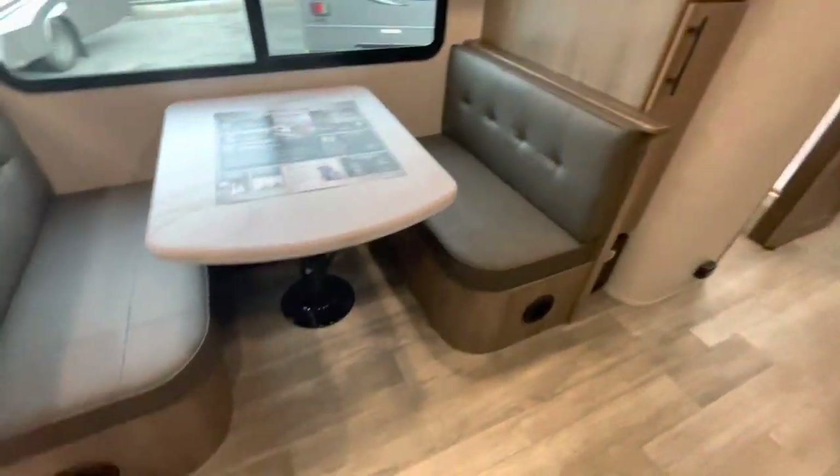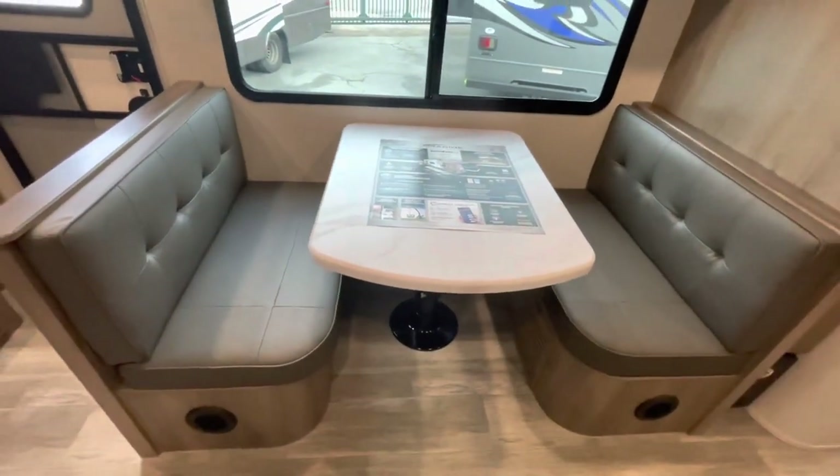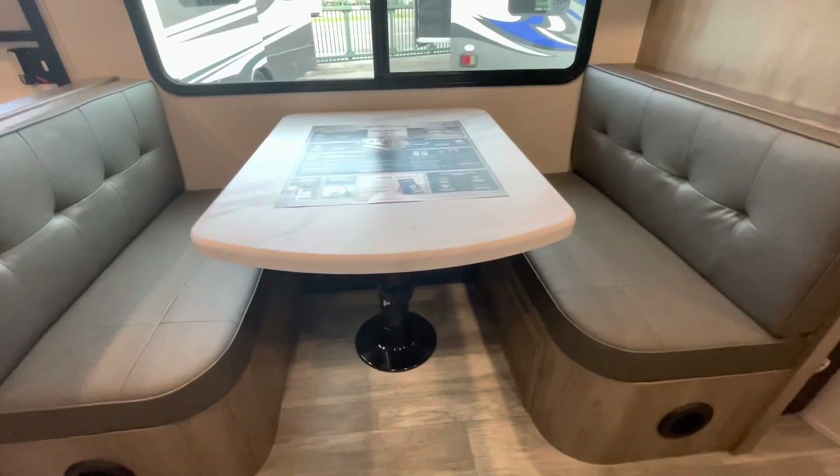The booth dinette has a telescoping tabletop that drops down and can be made into a bed. With the table in the down position, you remove the cushions and use the velcro. There are two telescoping handles — one and two — and it's that easy to set it back up into a table ready to eat.